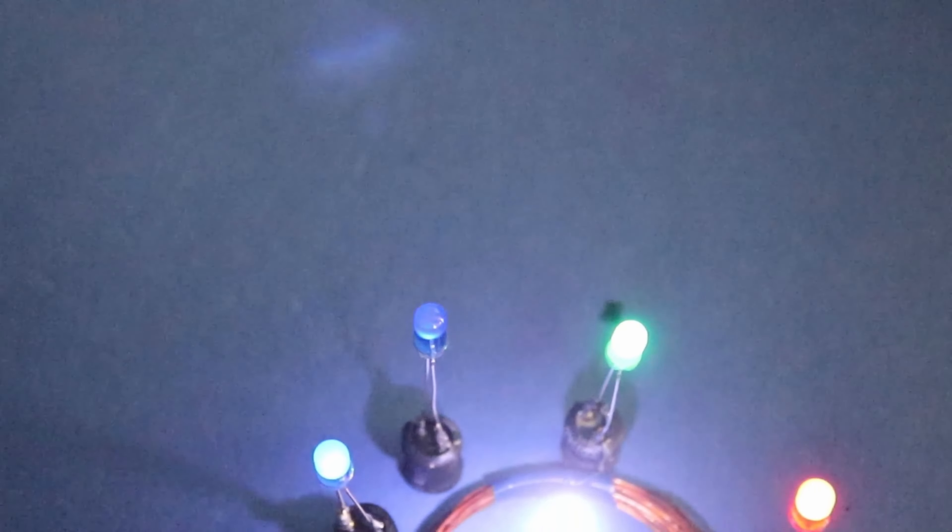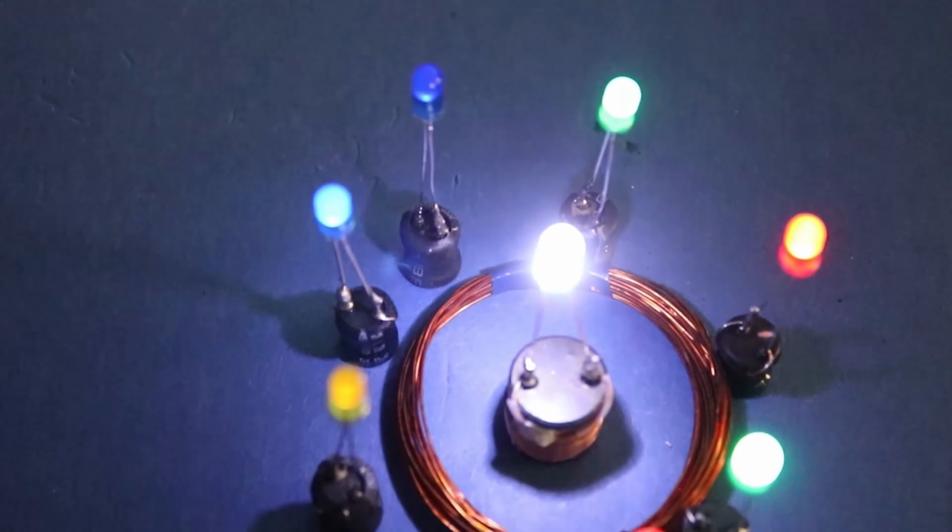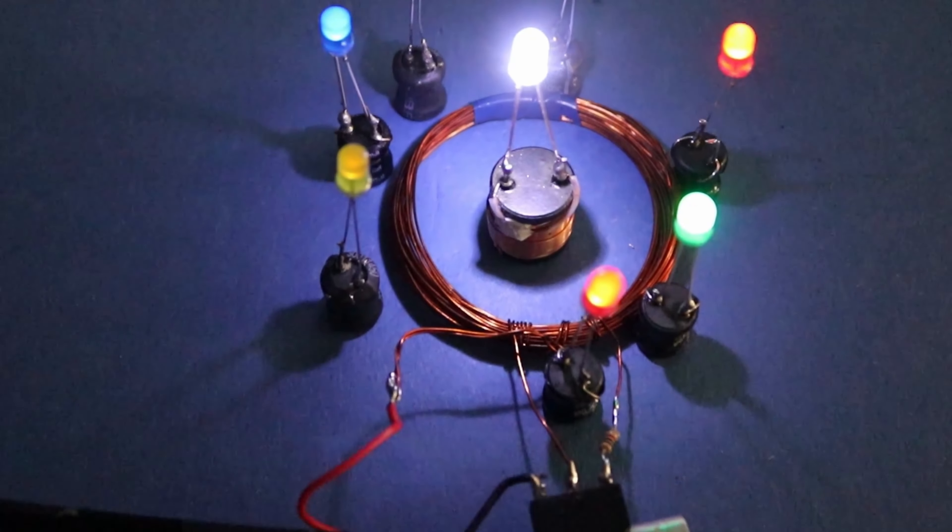Hello friends, in this short video we will see how soldering is done and what we should pay attention to. Enjoy watching.